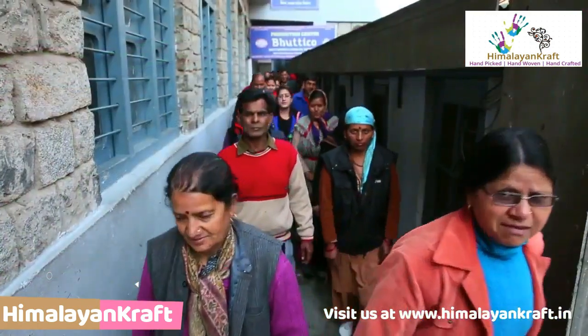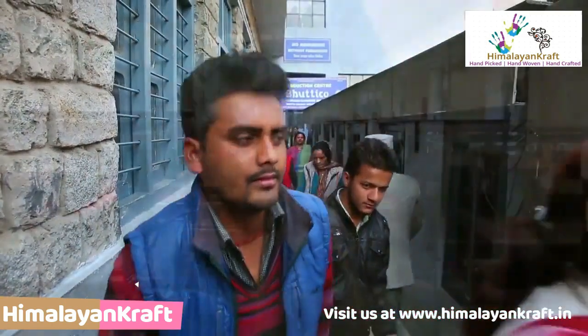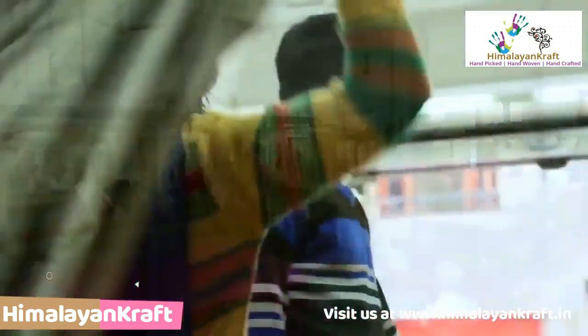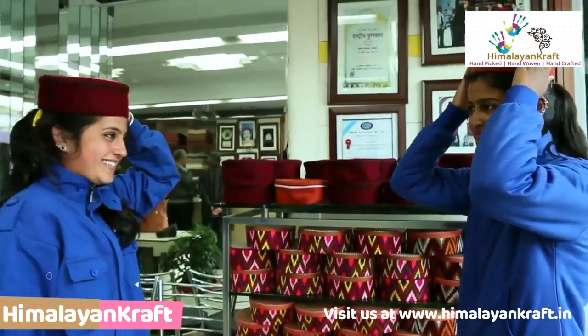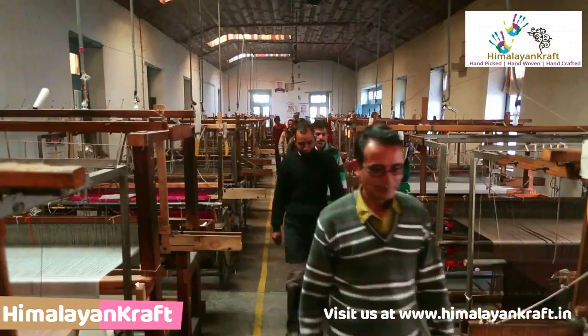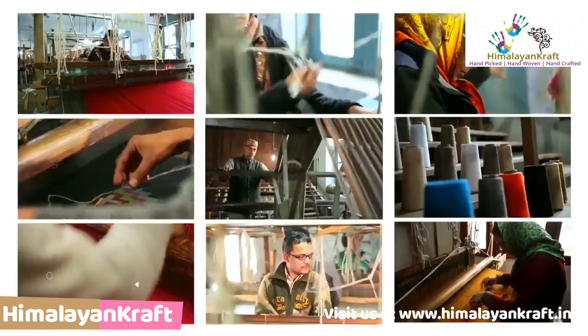For their bright future, weavers of Kullu woolen shawls from the Himalayan Valley of Manali, Kullu and Spiti Valley are trying their best to retain this age-old custom of weaving warmth. Come, let us help them retain this age-old tradition so that this art form can live on forever.